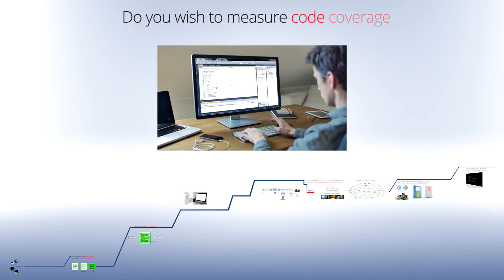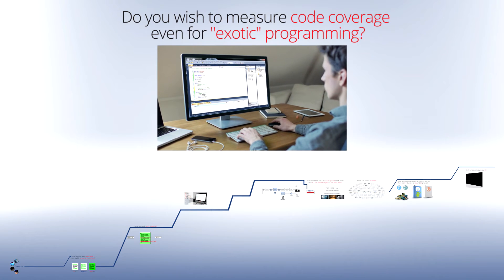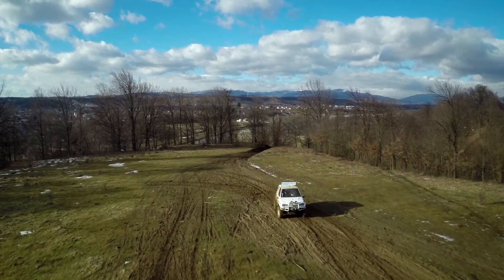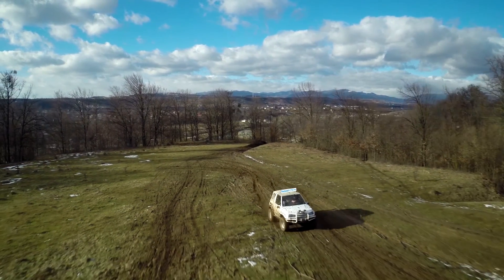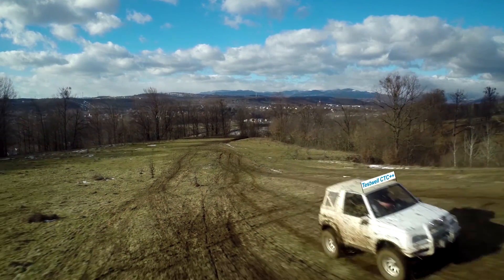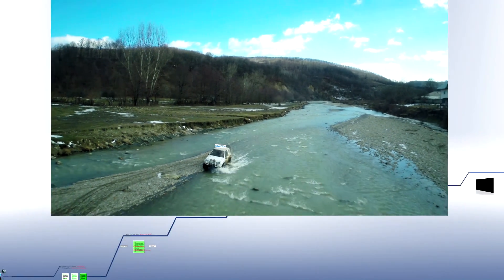Would you like to measure code coverage where cutting-edge programming methods are used? Our customers like to compare TestWell CTC++ with an off-road vehicle. The tool does exactly what it's supposed to do, no matter what the circumstances. Even if your development takes creative paths and exploits the brink of the feasible, TestWell CTC++ carries right along.